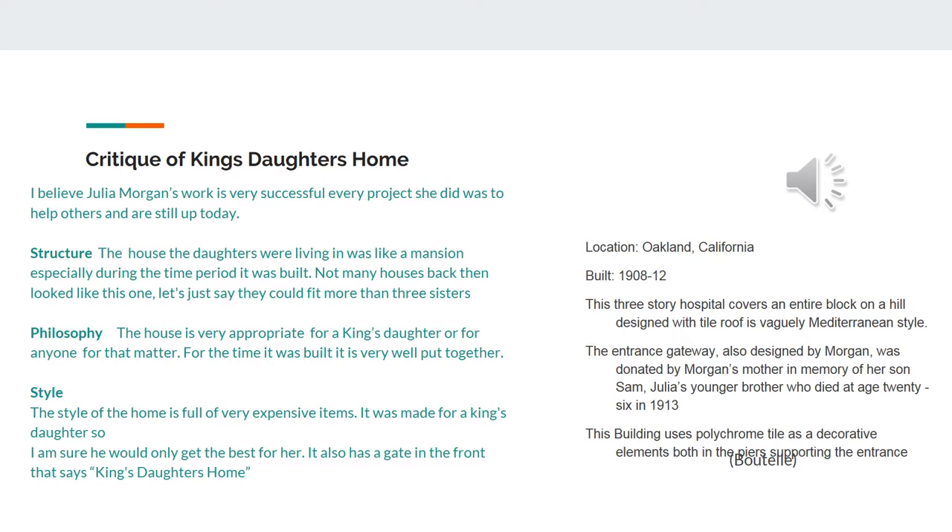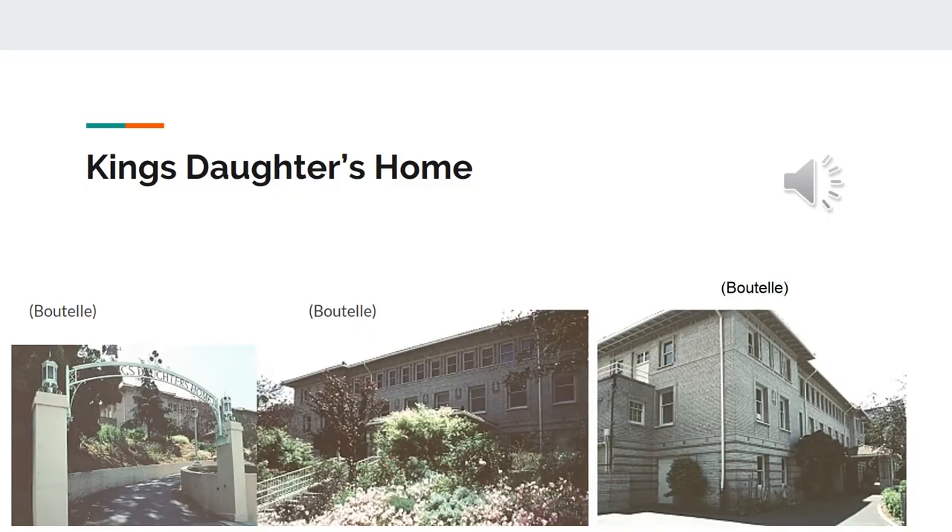The style of the home was full of very expensive items. It was also made for a king and his daughters, so it was very well put together, which means you would only get the best of the best. This slide shows pictures of the King Daughters' Home. The one on the left is the entrance of the home. The one in the middle and the one on the right are the two wing-side pictures of the house.